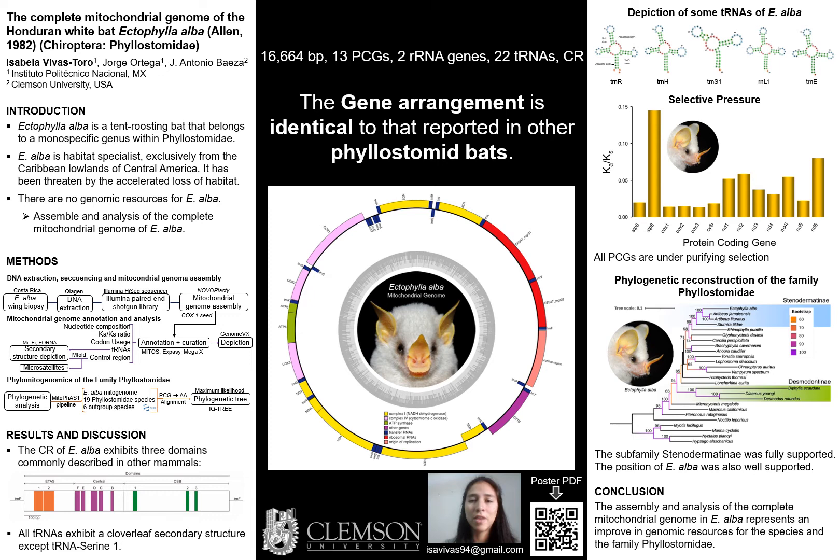The maximum likelihood phylogenetic tree fully supported the monophyly of the family Phyllostomidae. The sub-family Stenodermatinae was fully supported, and within this clade, Ectophylla alba was placed in a well-supported sister position to the genus Artibeus. The assembly and analysis of the complete mitochondrial genome of Ectophylla alba represents an improvement in the genomic resources for the species and the family Phyllostomidae, and also an important tool for conservation efforts.